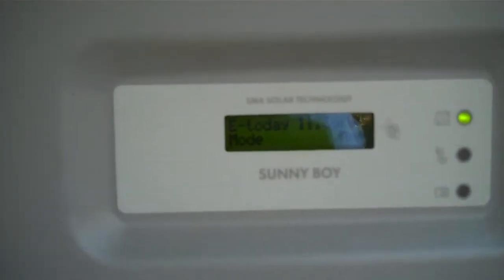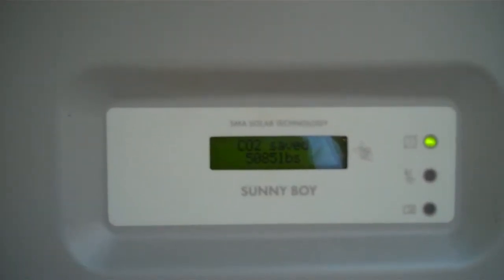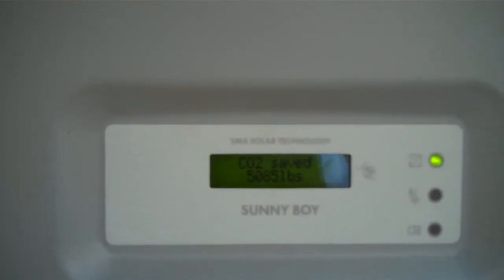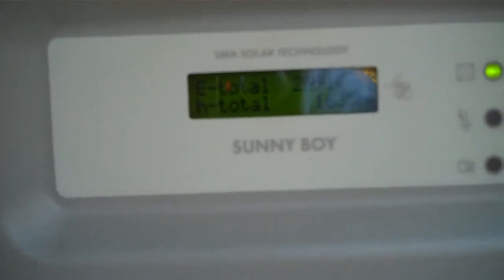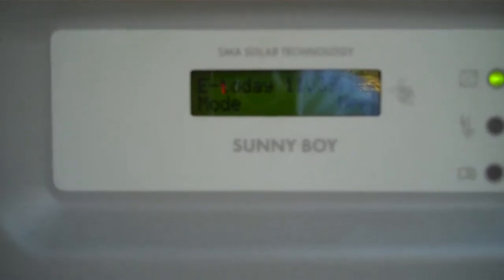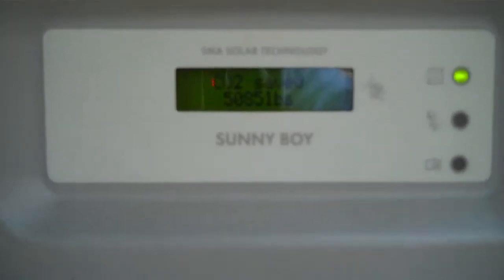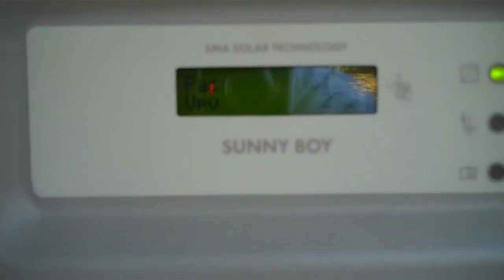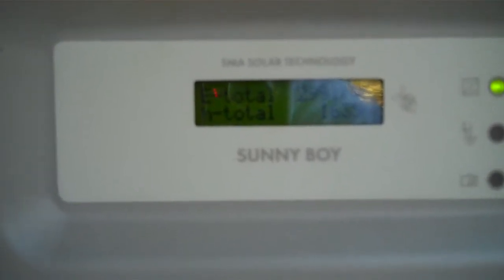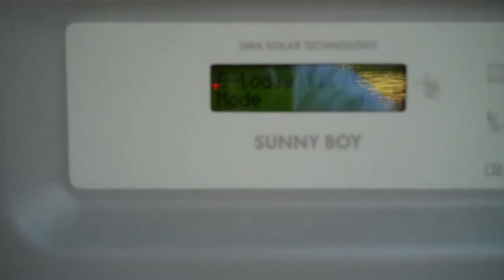We have a SMA 5000 watt inverter. Today is October the 31st, 3 o'clock in the afternoon on an autumn day. We are producing 3,121 watts. Total energy is 2,991 kWh since it started. Energy today is 11.39 kilowatt hours. The CO2 saved is 5,085 pounds. Currently showing 3,125 watts at 275 volts, 2,991 kWh generated since commission.